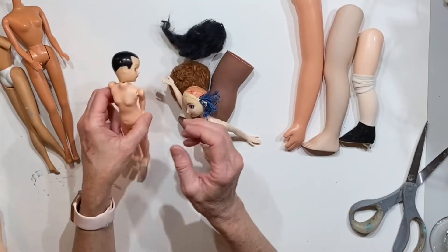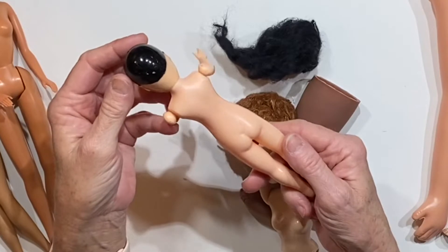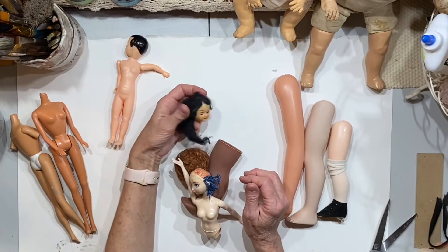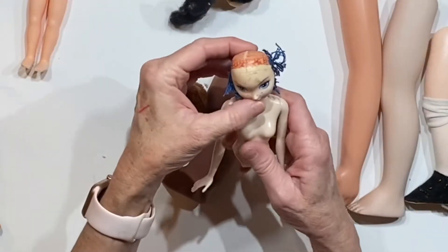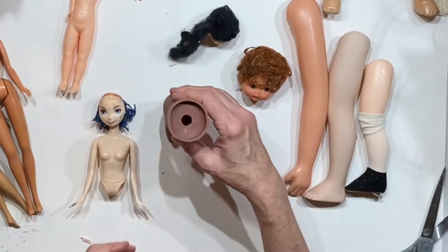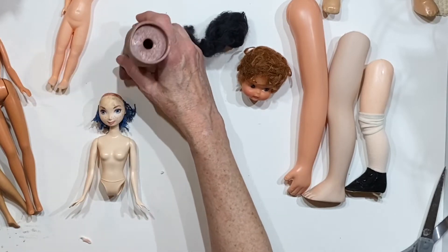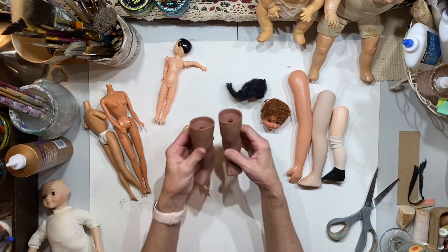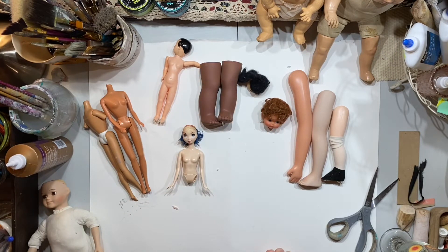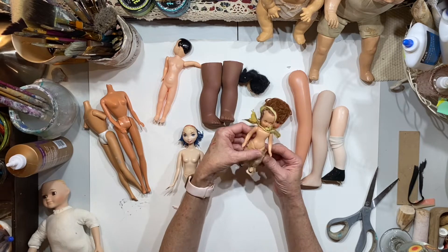Let's just start pulling out handfuls of stuff. That's interesting. I do have a reason for buying these things, and this poor baby has seen better days. Here's a baby doll head — interesting. I do think we can do some cool things with these pieces. I did have a reason for buying this, and I will be sharing that really soon. Oh my goodness, I love her.